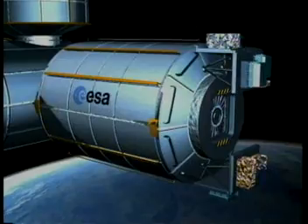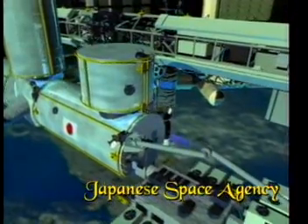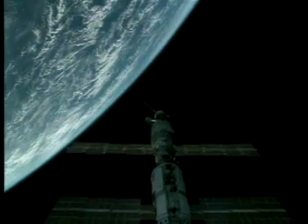ESA, the European Space Agency, the Russian Space Agency, the Japanese Space Agency, and the Canadian Space Agency all own the International Space Station and as partners bring elements and people and training and research and all the facilities that we're building to our orbiting facility.